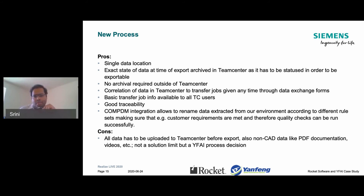The integration provides great traceability, and the key benefit is the ComPDM integration. It allows us to rename data using configurable rule sets — we have different rule sets for each OEM set up based on customer requirements. One consideration is that every time you want to send data, you have to upload it to Teamcenter first. Some users found this a change from historically working out of flat files. But it's not an issue with the solution itself — it's a Teamcenter and Yang Feng process decision to drive everything from a single source of truth, a direction our engineering leadership took.